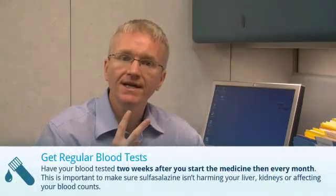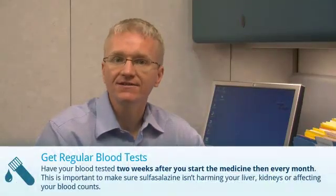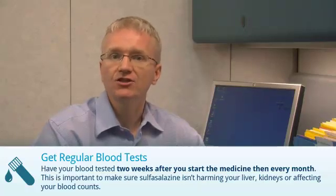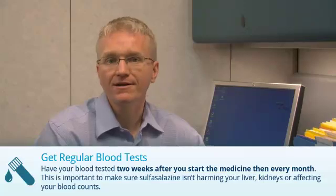Have your blood tested two weeks after you start taking sulfasalazine and then every month. This is important to make sure sulfasalazine isn't harming your liver, your kidneys, or affecting your blood counts.